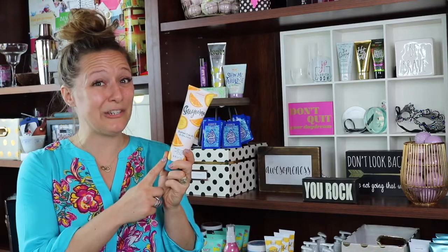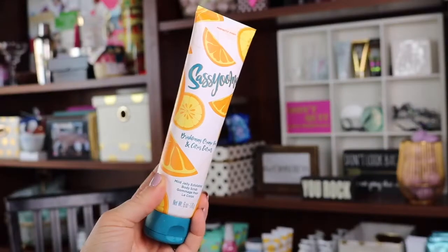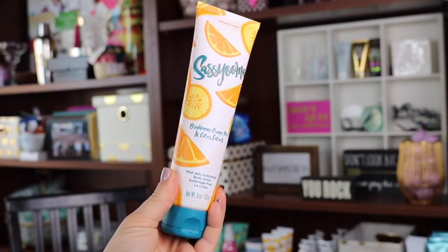In the month of June you're going to receive a Sassyuma body scrub. Sassyuma is one of my most favorite scents ever — it is such a citrus burst. It is very citrusy and I just love it so much. It's a gentle scrub, but it is just so rewarding.